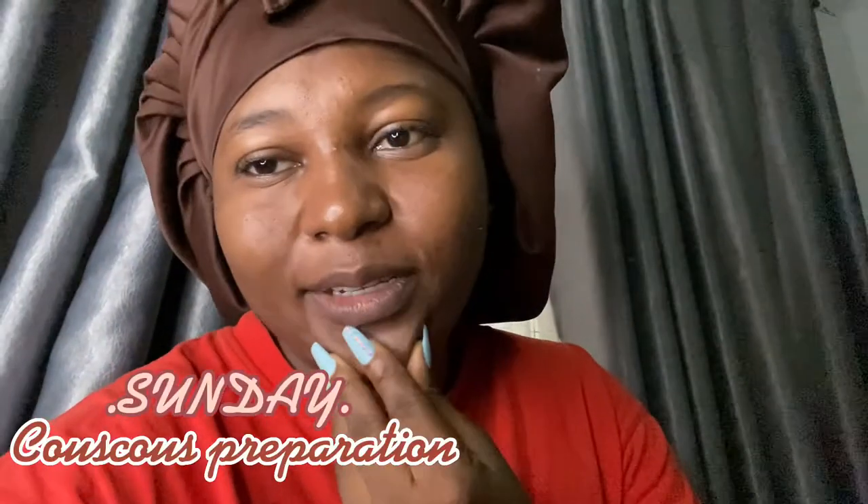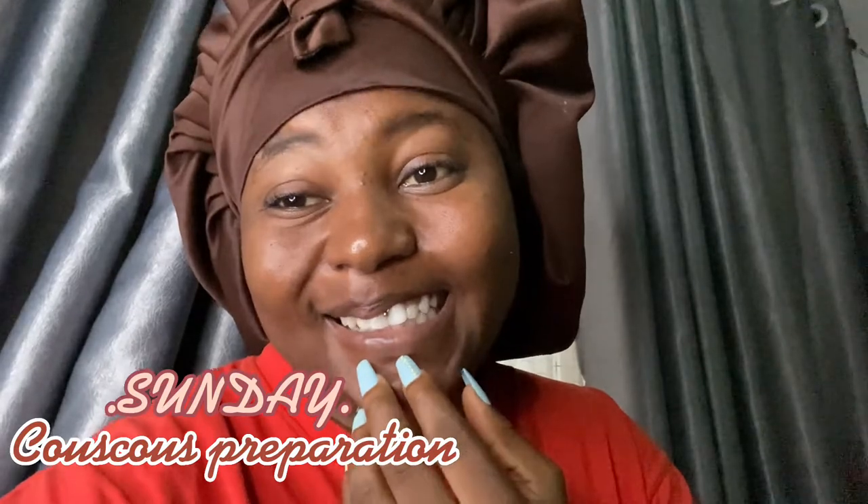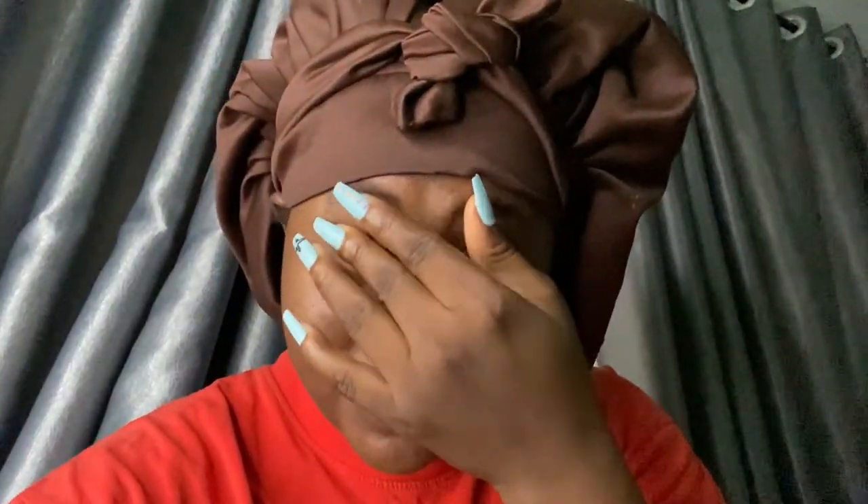Hey guys, Happy Sunday! It's actually raining right now. Since today is Sunday, we want to try out couscous — we've never made it before, we've never done it before.